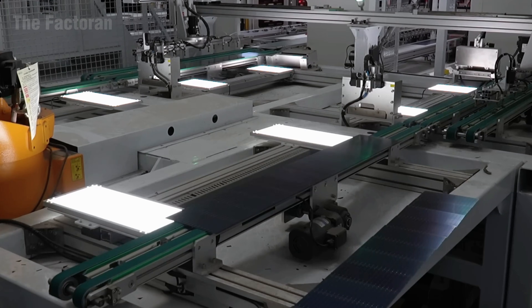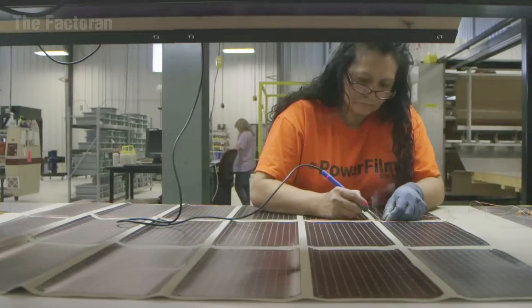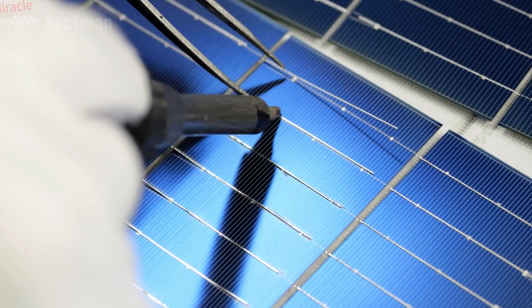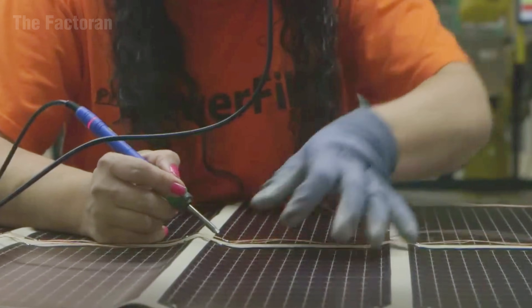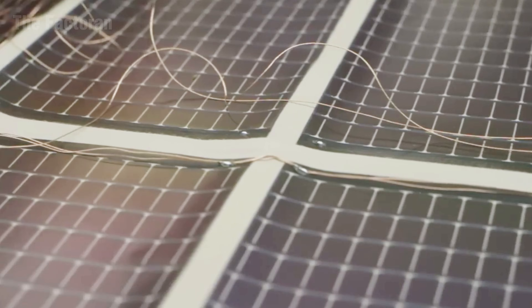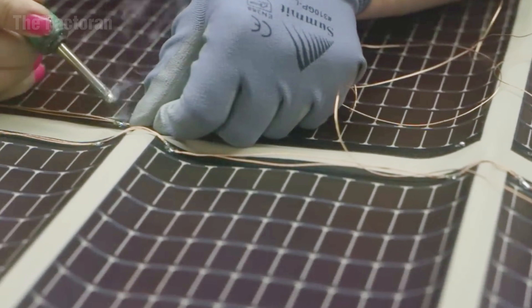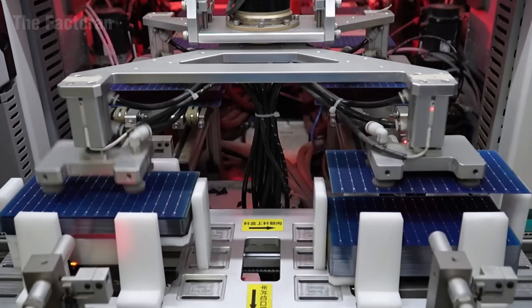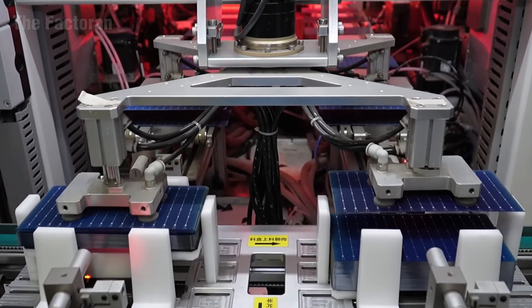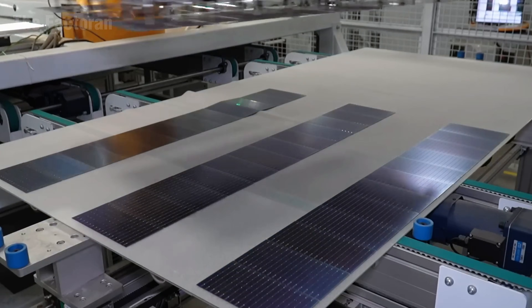To ensure both precision and production speed, the testing area is equipped with multiple parallel stations operating continuously. Every image and reading is displayed on large screens, enabling technicians to observe each detail in real-time. The entire system functions within a tightly controlled environment where machine rhythm, temperature, and lighting remain stable, creating optimal conditions for accuracy before the panels move on to the vacuum lamination and layering phase.